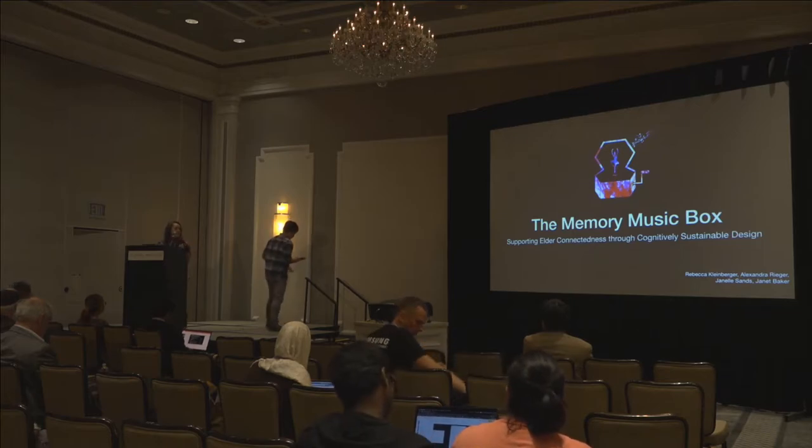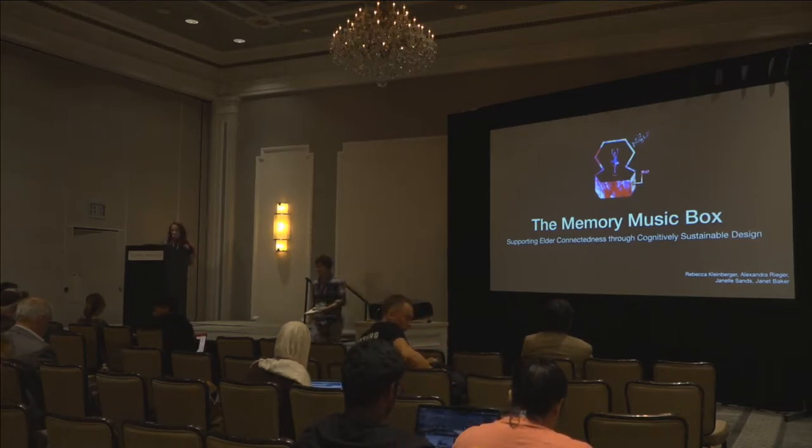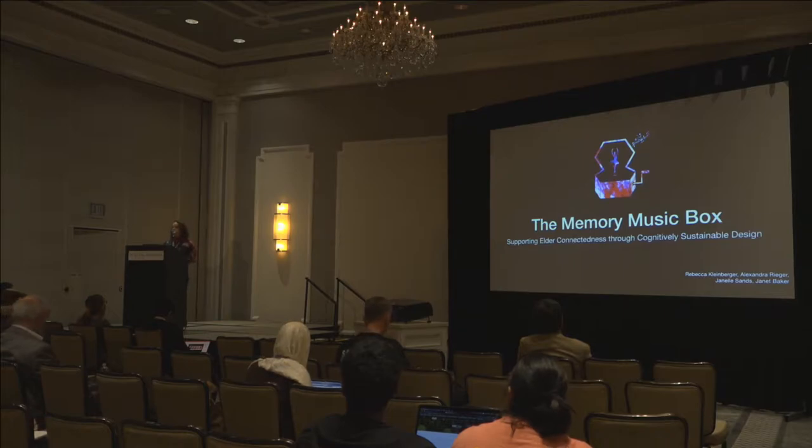Hi, thank you very much. Thanks for being here. I'm going to present a project called the Memory Music Box. This project is a collaboration with Alexandra Rieger, Janelle Sands, and Janet Baker. Before starting, I wanted to ask: is there anyone in the audience who has visual impairments and would like me to describe the images?